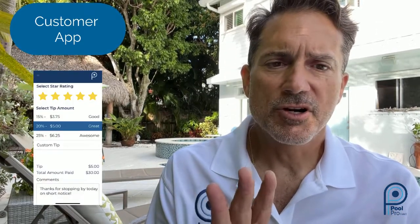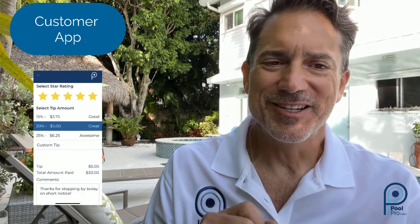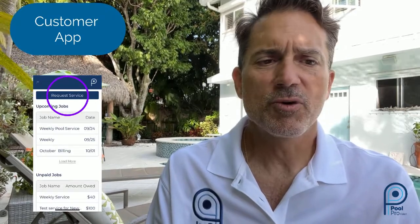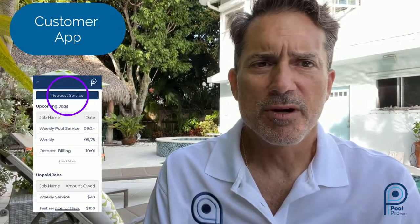Customers can rate your service upon completion, one to five stars. Customers can tip your technician if it's a job well done. Customers can request services from the mobile app with pictures and video. No more phone call tag, no more voicemails left in the middle of the night. Simply get a request on your dashboard, and it's sitting there waiting for you to schedule and dispatch.